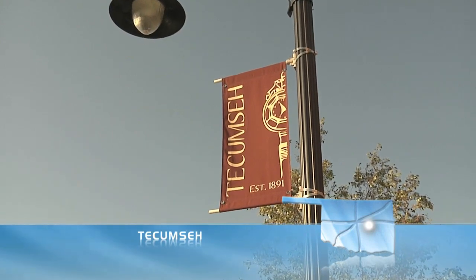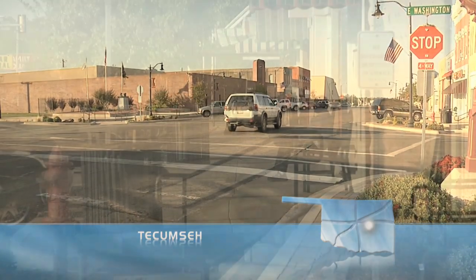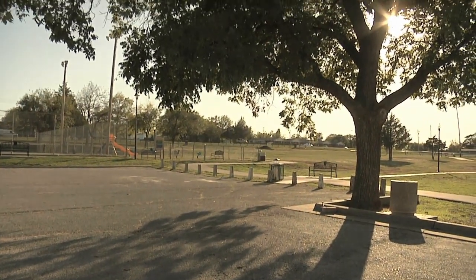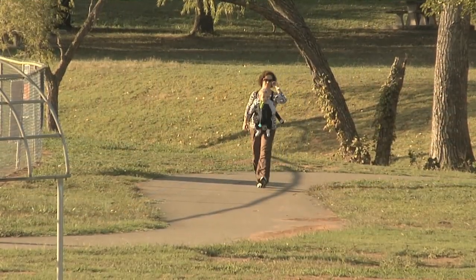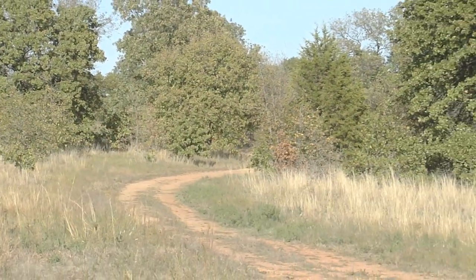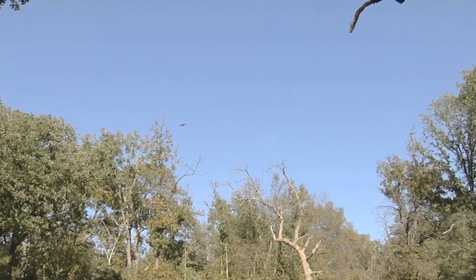Tecumseh is hometown to around 6,500 people, among them Oklahoma's 27th governor and first ever woman governor, Mary Fallin. It's easy to settle into the vibe of this community that grew a governor — city parks are a priority here, with recent renovations for anyone wishing to skate or stroll. But to truly get your Tecumseh on, head out past the pavement to Quail Ridge Hunting and Sporting Clays. This is where the Governor comes to relieve gubernatorial stress, and you can do the same — hunting pheasant, quail, chuckers, and more.